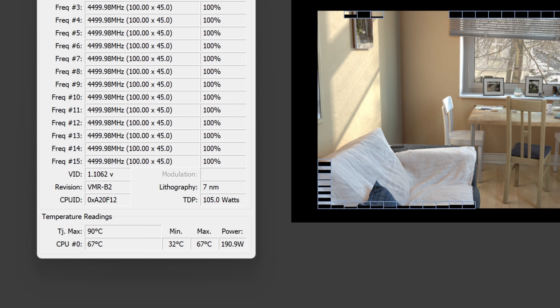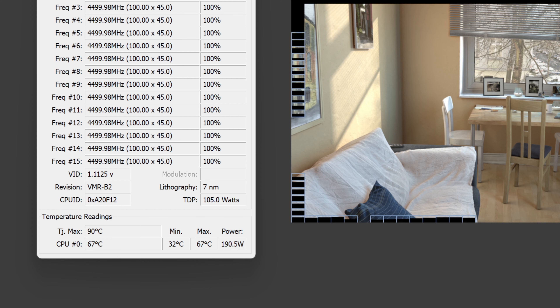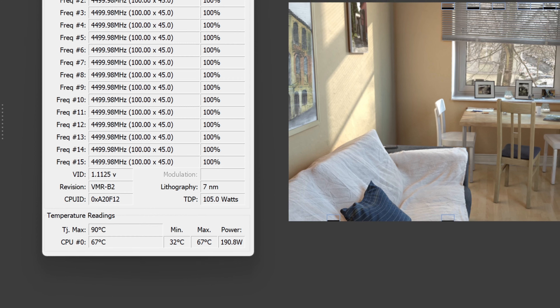TJ Max is 90 degrees Celsius. As far as my computer components, I will leave that in the description so you can take a peek at them.